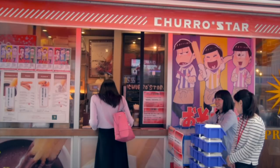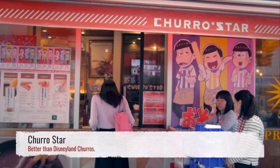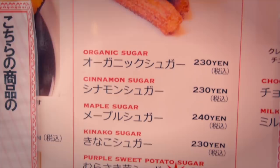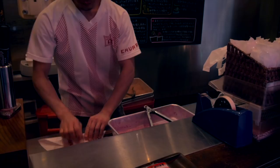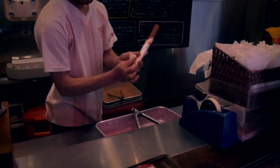For dessert, I recommend Churro Star, one of the best churro stands in Tokyo. For 230 yen, they definitely beat Disneyland. Churro Star and Daimaru can be found right outside of Sunshine.